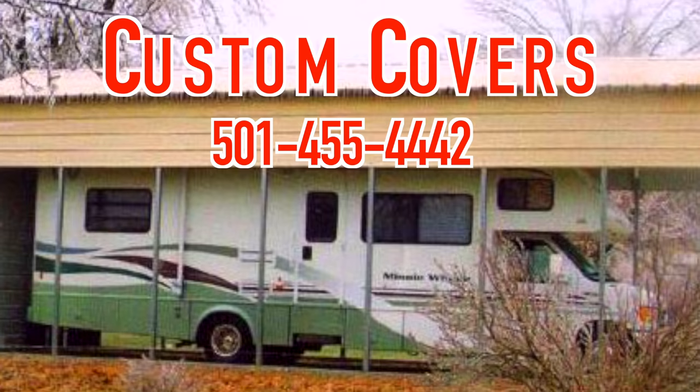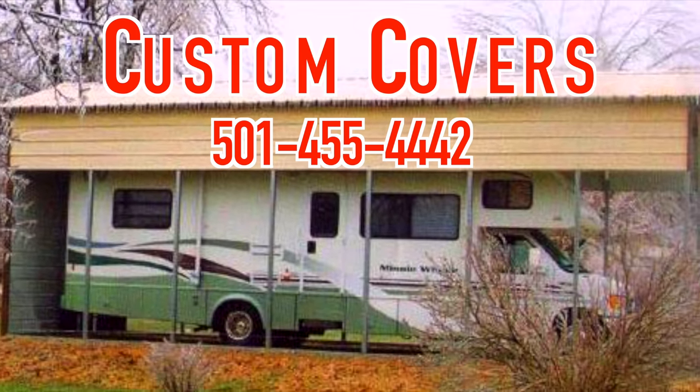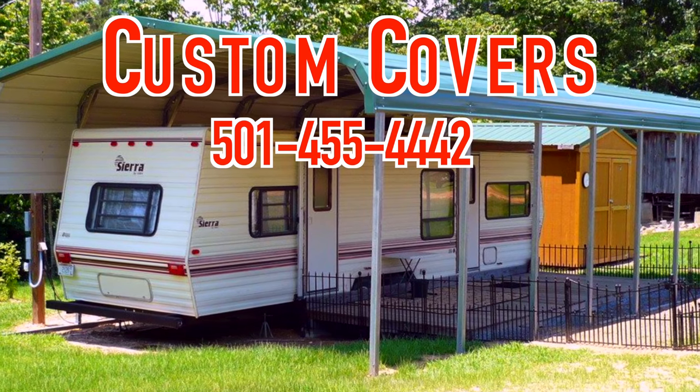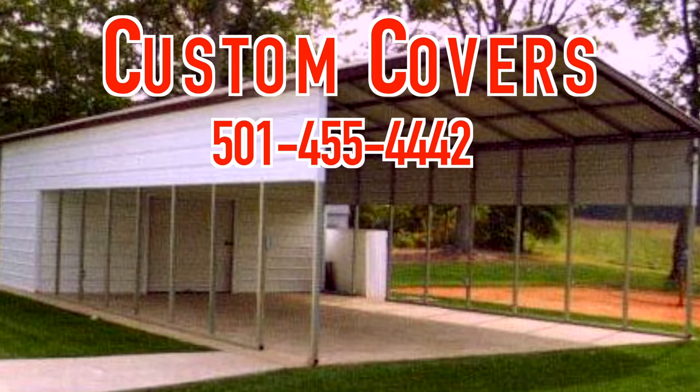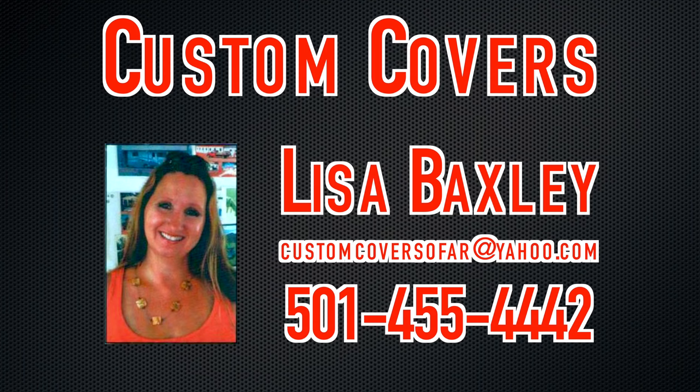Before we continue, let me tell you about our sponsor Custom Covers for your RV — made out of steel, available in many different colors, and in 29 states. Protect your RV from the elements by calling Lisa at 501-455-4442. And if you mention 'me traveling Robert,' you get a 5% discount.